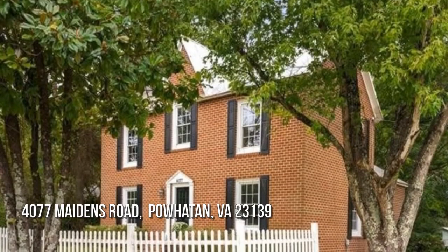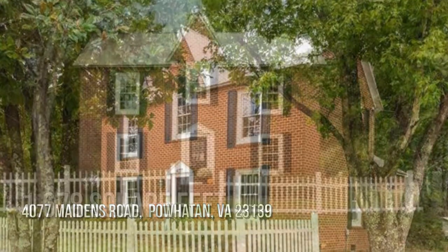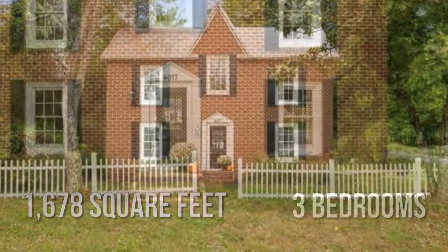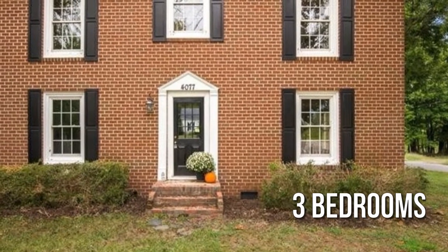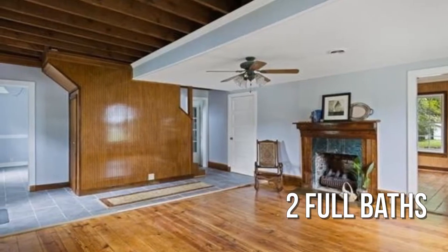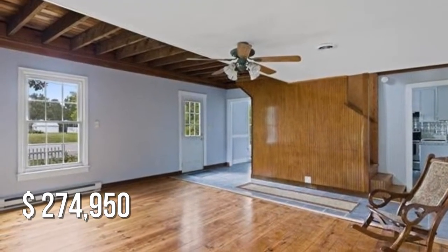Looking for that one-of-a-kind property? This lovely property offers over 1,600 square feet of living space, featuring three bedrooms and two full bathrooms. This property is currently listed for under $280,000.